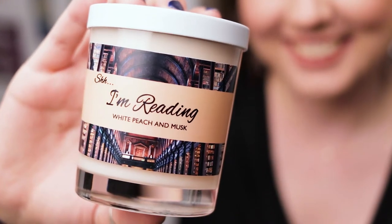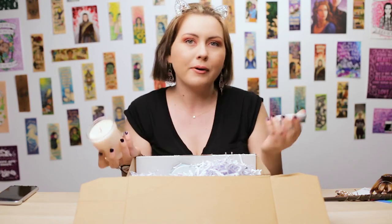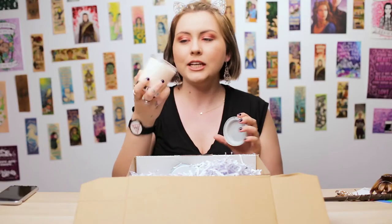My first candle smells of white peach and musk. This actually smells really nice, a lot nicer than I would naturally think, but I love musk. It smells really good — it's like fruity, but not overwhelmingly sweet, which would obviously be the musk. It's just a normal light color, kind of peachy, no glitter. It could almost be my favorite scent from them so far.